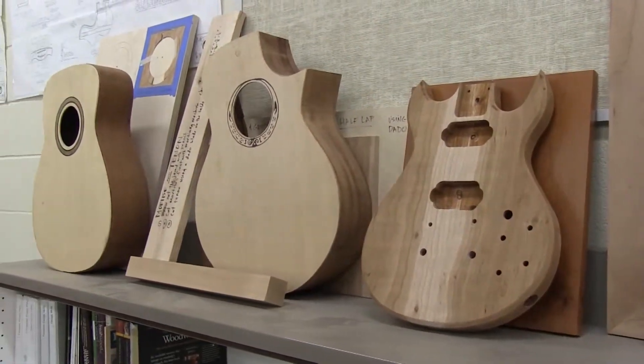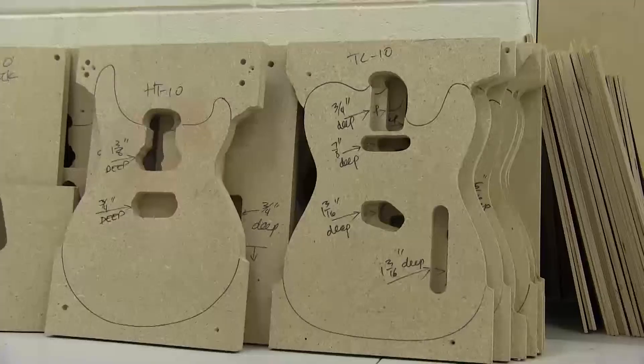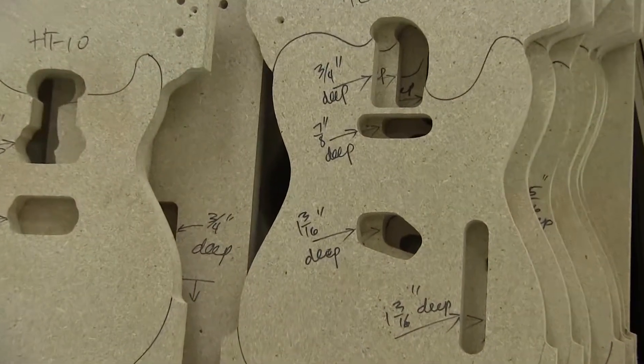You have to sometimes improvise when we don't have the right equipment and make jigs, which requires a lot of math measurements and angles.